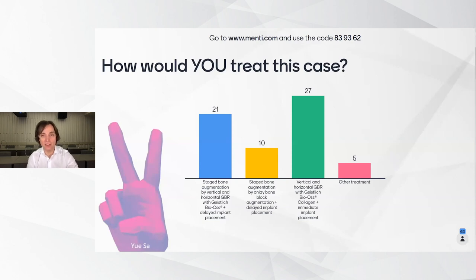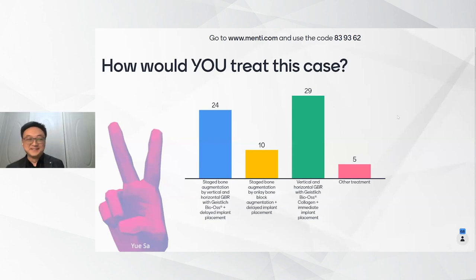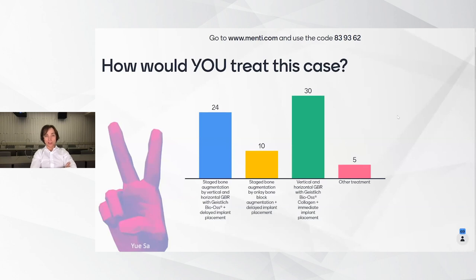Thank you very much for a very interesting presentation. I think you did a great job treating these defects. Looking at the poll results, the top answer was immediate implant placement with Geistlich Bio-Oss and collagen. Number two was staged bone augmentation, which is always a safe approach using delayed implant placement. Number three was staged bone augmentation with bone only. Honestly, I don't think this defect was one where I would choose that approach — but of course we have to appreciate different opinions. The most important thing is the end result, and I think you did a great job. Thank you very much.